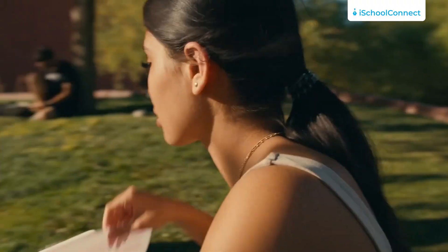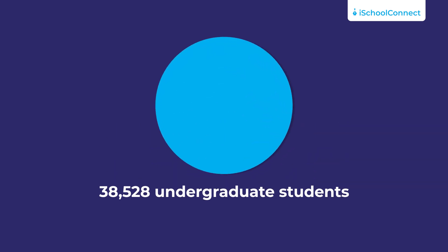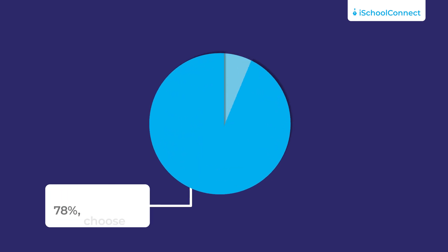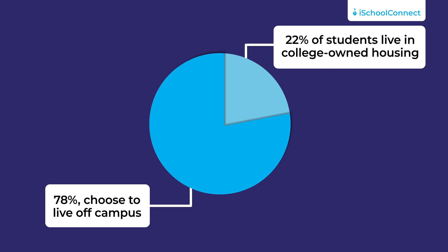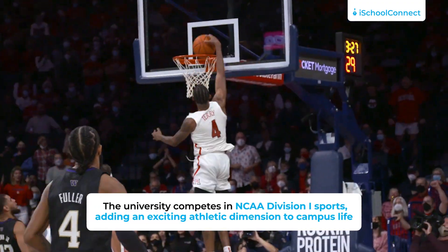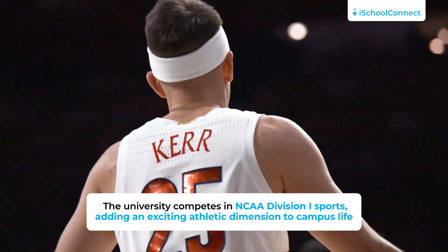In terms of student life, the University of Arizona provides a vibrant campus life. It is home to around 38,528 undergraduate students with a gender distribution of 44% male and 56% female. Now, the majority of students, which is about 78%, choose to live off campus, and 22% reside in college-owned and operated housing. Additionally, the university also takes part in NCAA Division 1 sports, which adds an exciting athletic dimension to campus life.